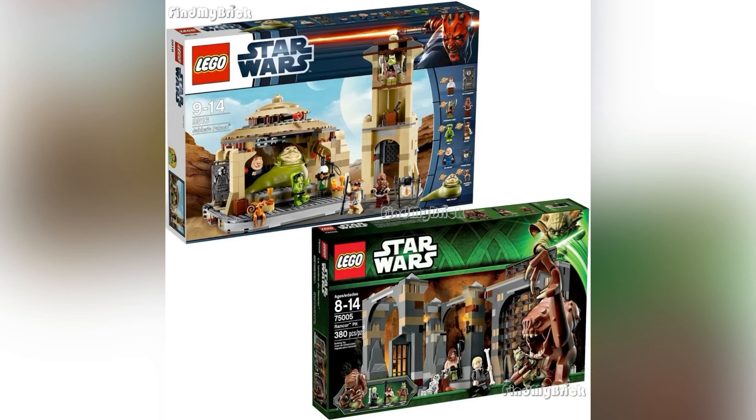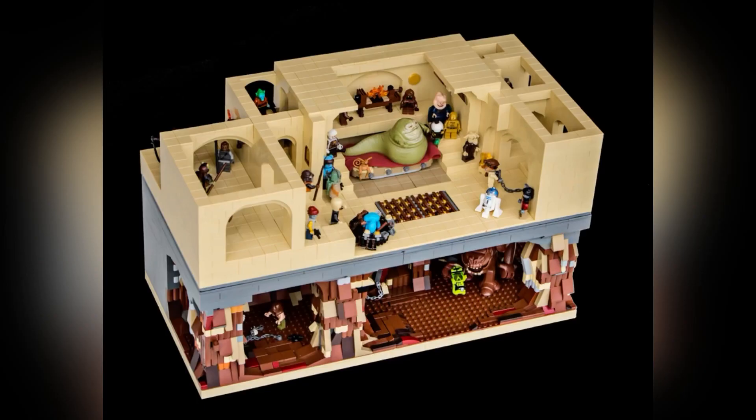This set will also contain some very nice mini things. Probably five to six figures are supposed to be included here. Among these, there will also most likely be a new incarnation of Jabba himself — so a brand new Jabba the Hutt mold, which is something I'm definitely looking forward to — and the bounty hunter Boushh, aka Leia, again after a long time of not having this minifigure.